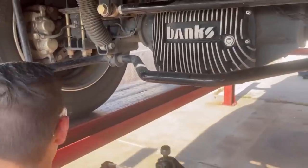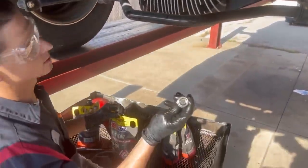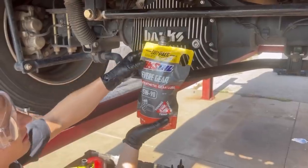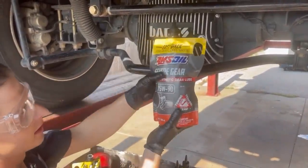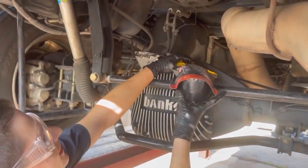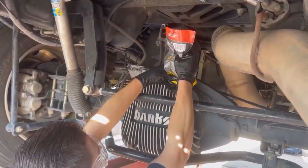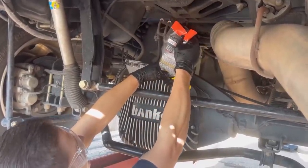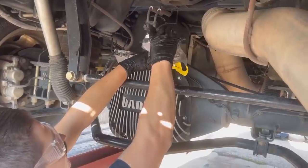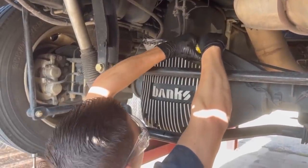We've got our drain plug and fill plug — nothing on the magnet, nothing even splashed up there after 30,000 miles. Now look at this: AMSOIL Severe Gear 75-90 — and it comes in a bag! You want to talk about easy? Look at that. Time and money, no mess. I am very, very impressed right now. And you probably get more out of the bag too.